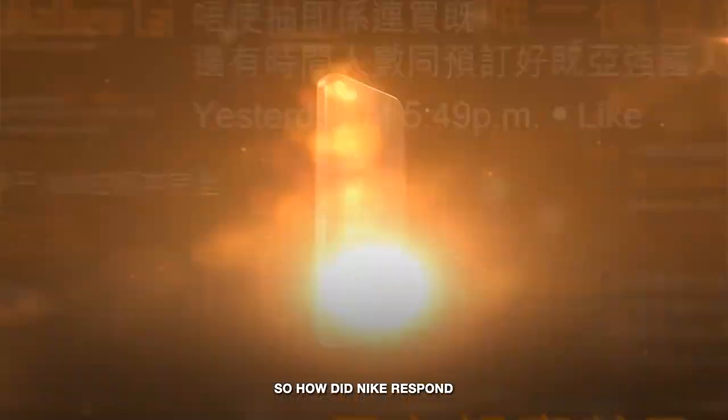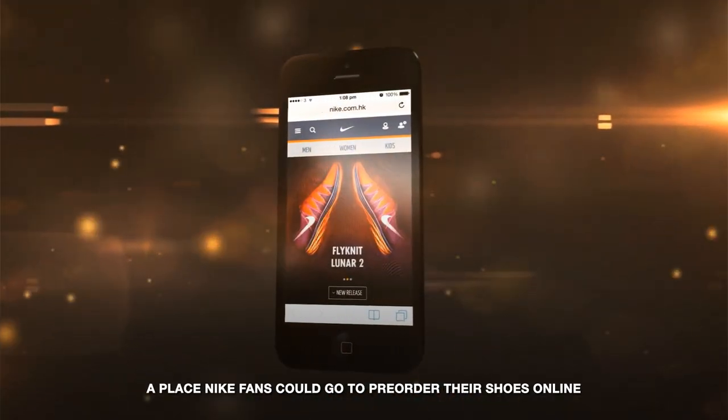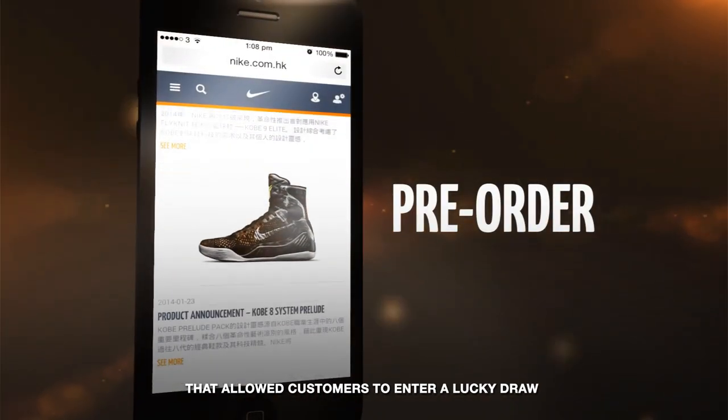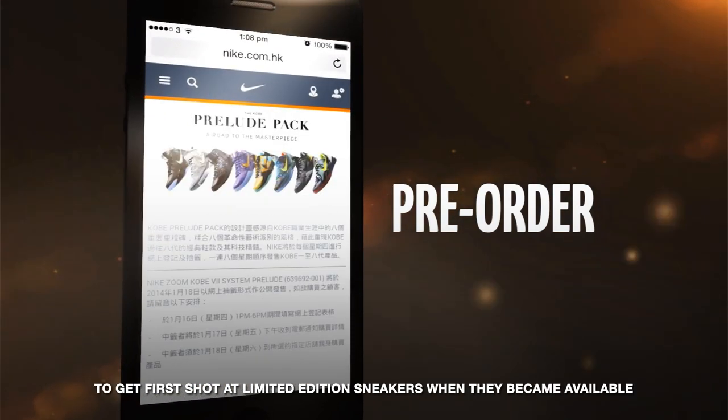So how did Nike respond? Nike Locker Room — a place Nike fans could go to pre-order their shoes online and from their mobile devices. Nike Locker Room was the first website that allowed customers to enter a lucky draw to get first shot at limited-edition sneakers when they became available.